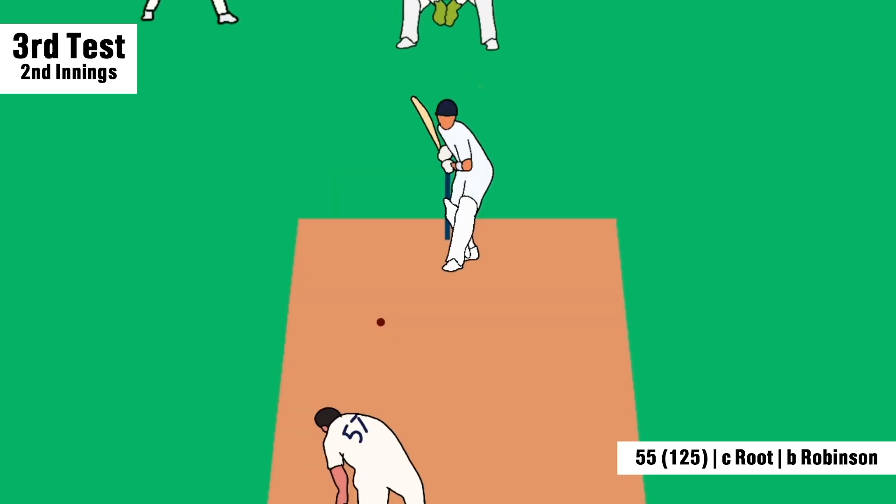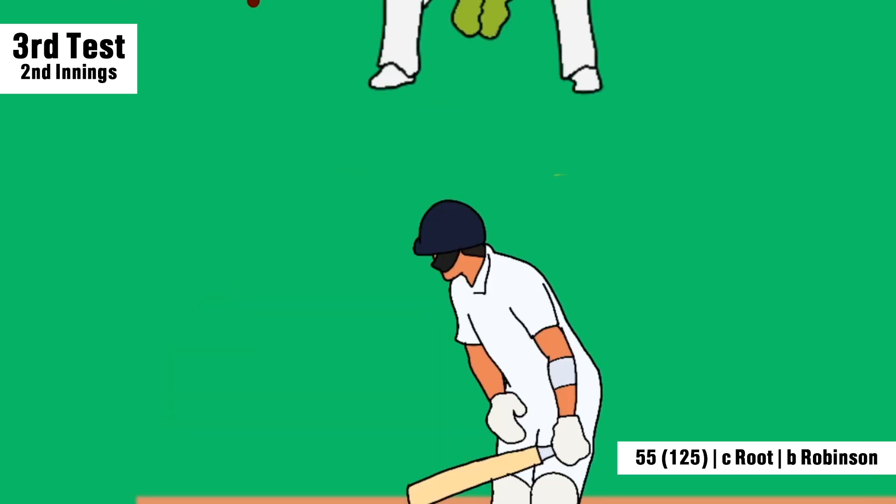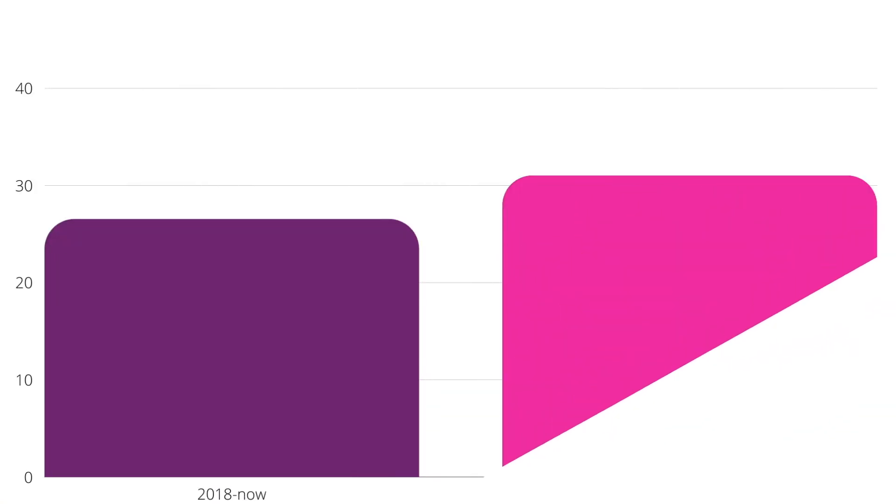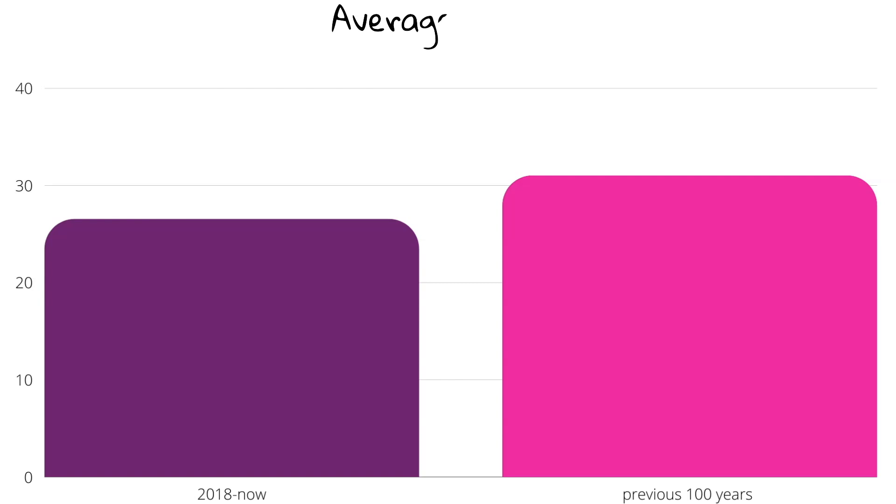England have bowled so brilliantly well on helpful surfaces. They've also spent a lot of time with the wobble ball and moving the ball back in, meaning players are feeling like they have to play at balls because their off stump is always in jeopardy. Batting in test cricket is harder than it has been in a hundred years, especially more so with pace. These guys are being dismissed by skilled bowlers assisted by analysts on spicy pitches with some help from wobble balls. Batting is just tough right now.